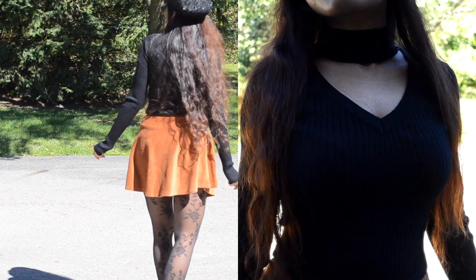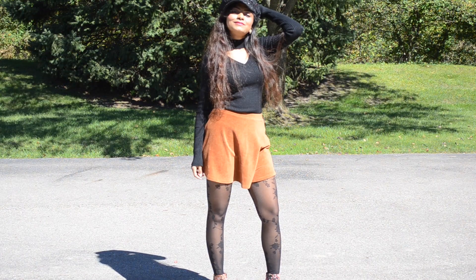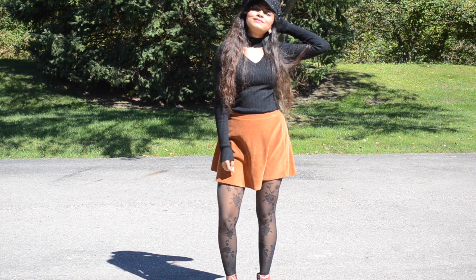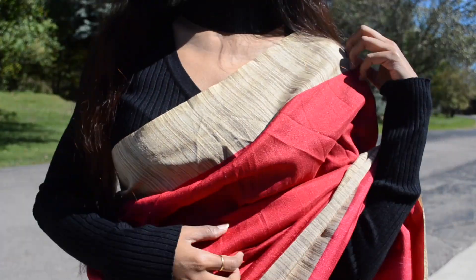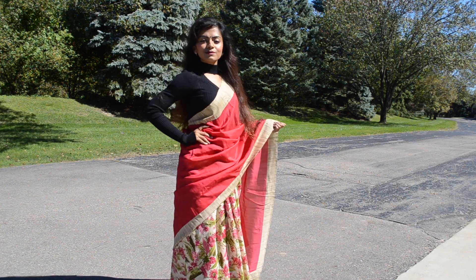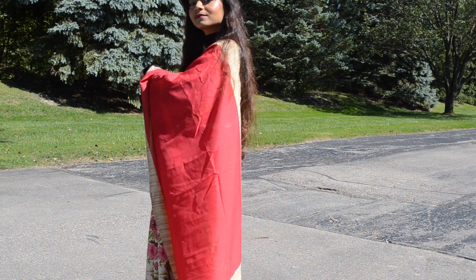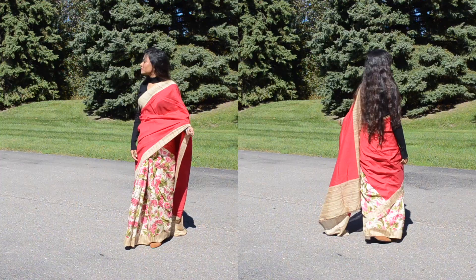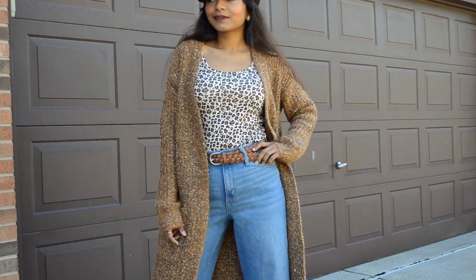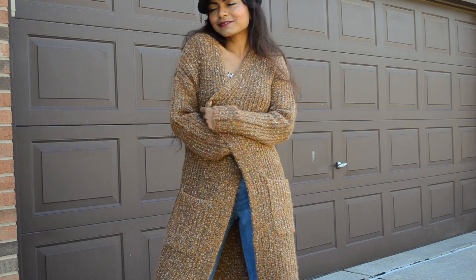You can wear this with Western wear and also ethnic wear. Here I'm wearing it with a skirt, and then you can see I'm wearing it with a saree as a blouse. During the colder months, a knitted black top like this will be very convenient to pair with different kinds of outfits, so I highly recommend having a black knitted top like this.